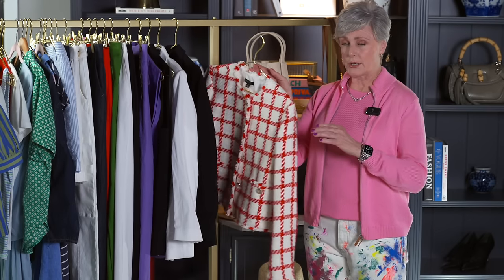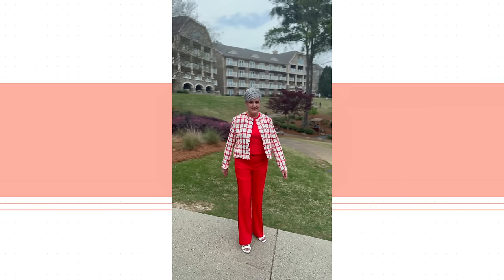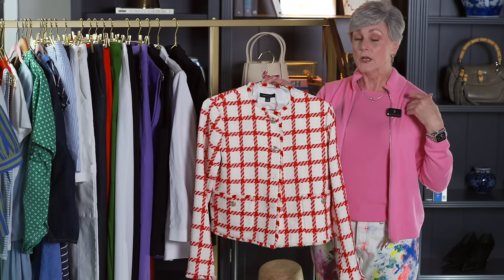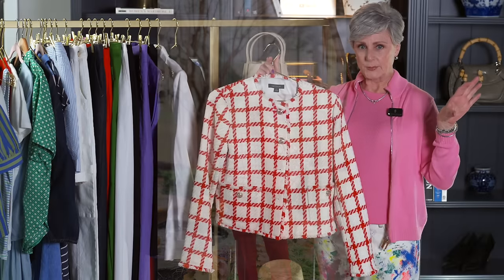I'm going to start off because I talk about tweed jackets all the time and I think everybody should have one in their wardrobe. This one is absolutely adorable from Ann Taylor. They always come out with tweed jackets every spring — Talbots, typically J.Crew, all the mid-price brands that I love to shop at. This is just so cheerful. I love the windowpane look — it reminded me of a very Chanel-esque jacket that Princess Diana wore years ago. It does have a matching skirt, but the skirt is pretty short — that's completely up to your aesthetic.